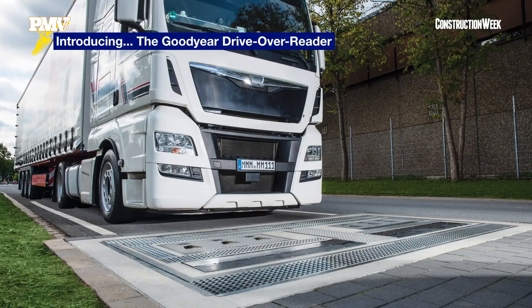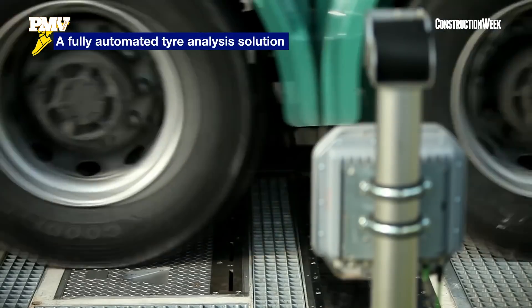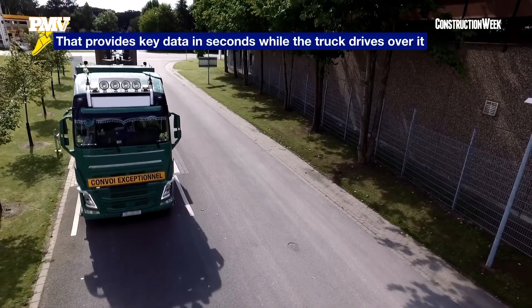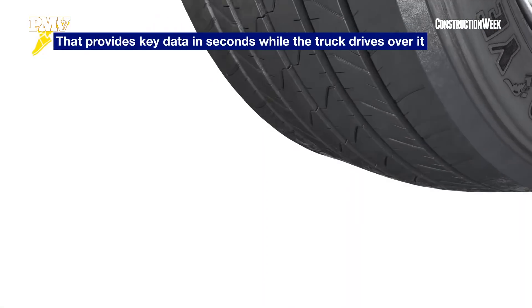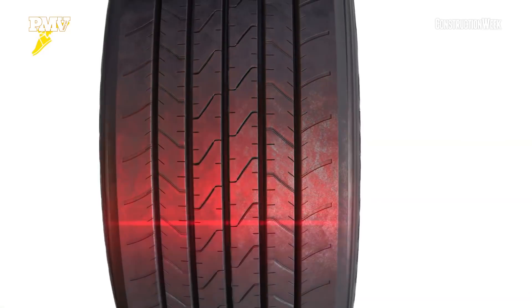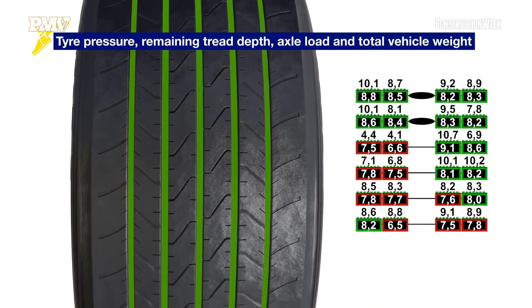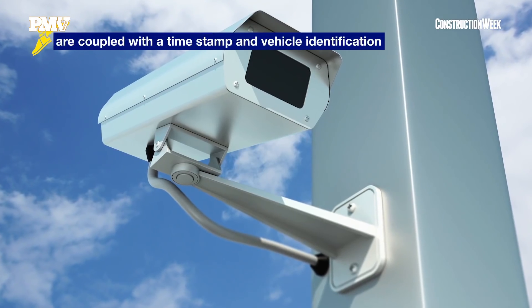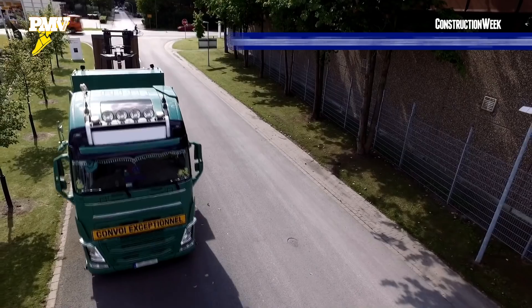The first one is a drive-over reader. It's really a differentiator among the industry — a device only available for Goodyear customers where they can easily measure the pressure and the tread depth of each tire on a truck in seconds.